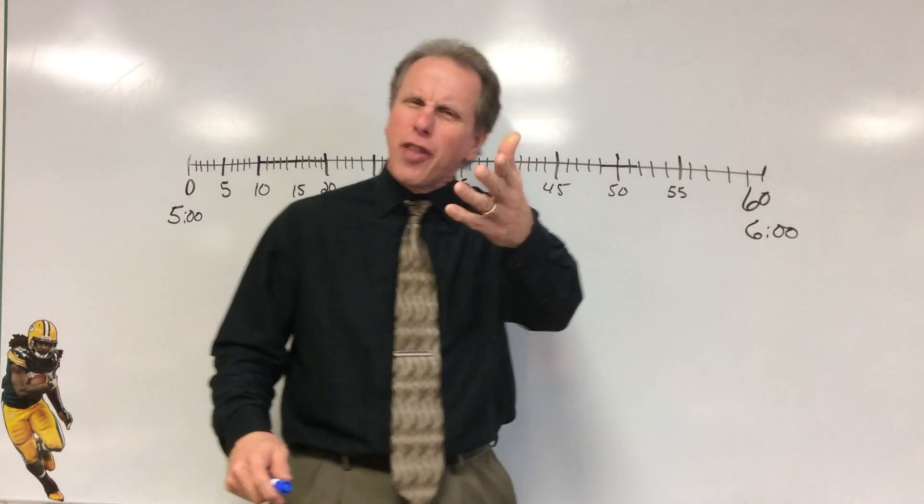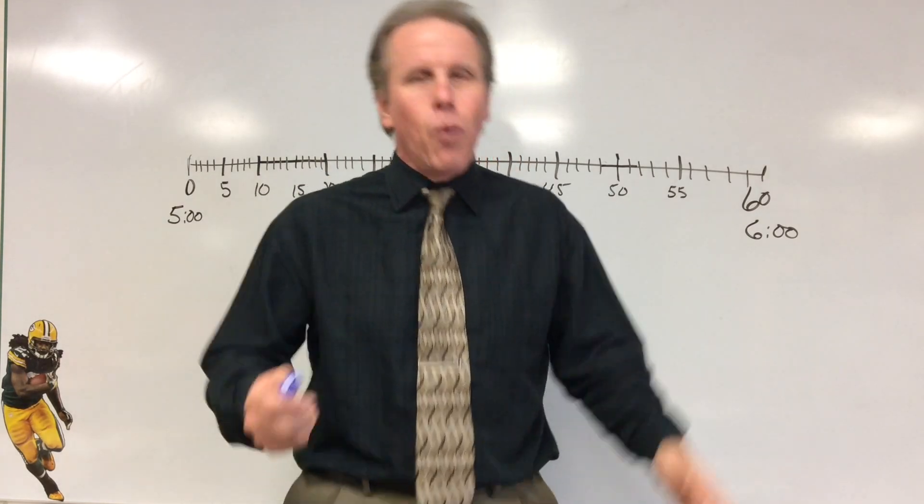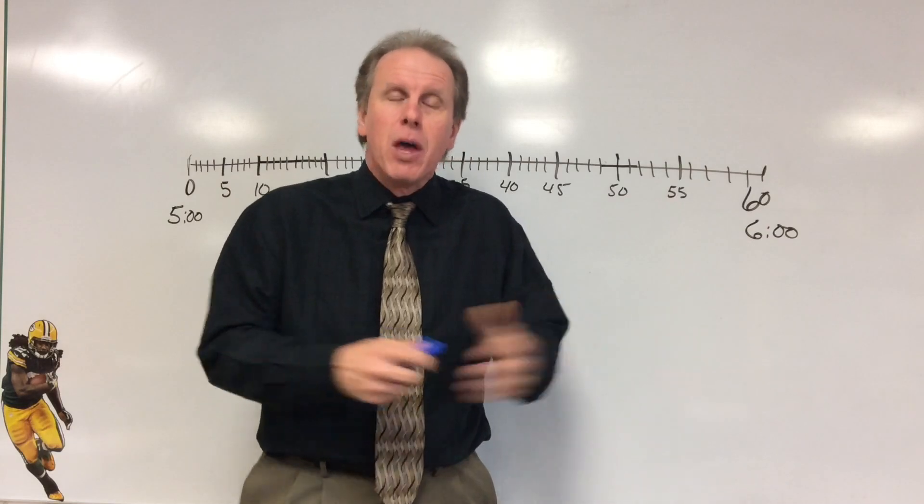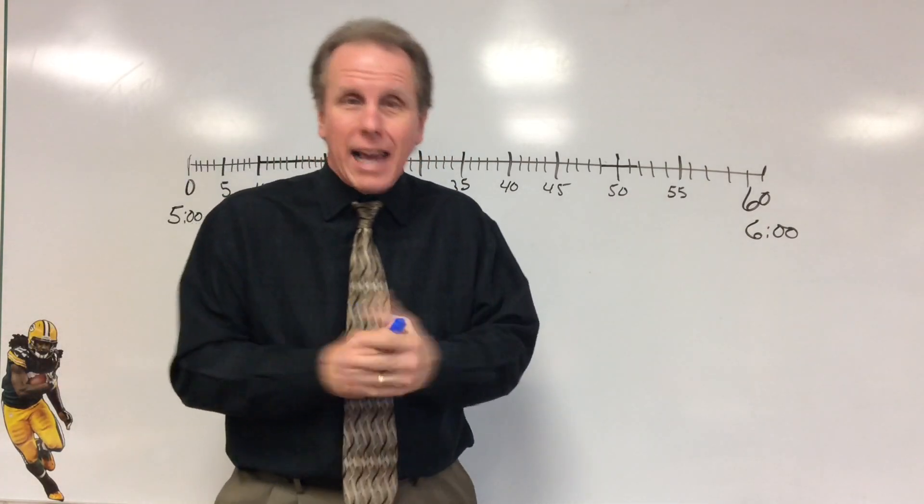Hey, hi there. I thought I saw you yesterday. Welcome back to another edition of Math Rocks. I'm glad to have you. We've been talking number lines and all that kind of good stuff.